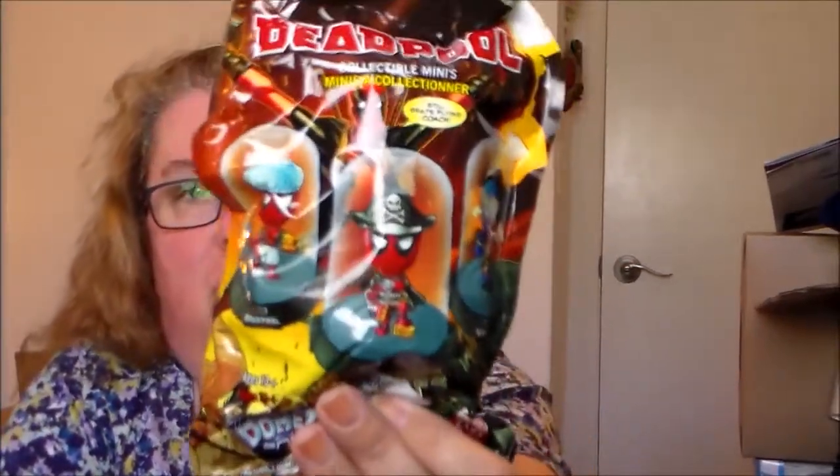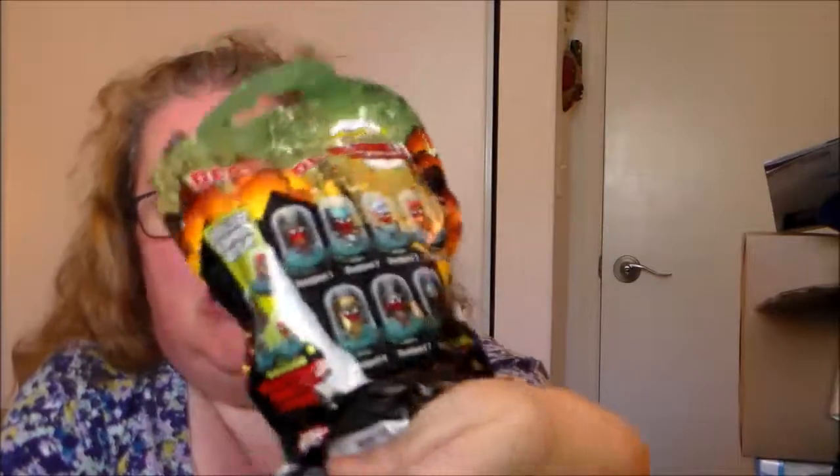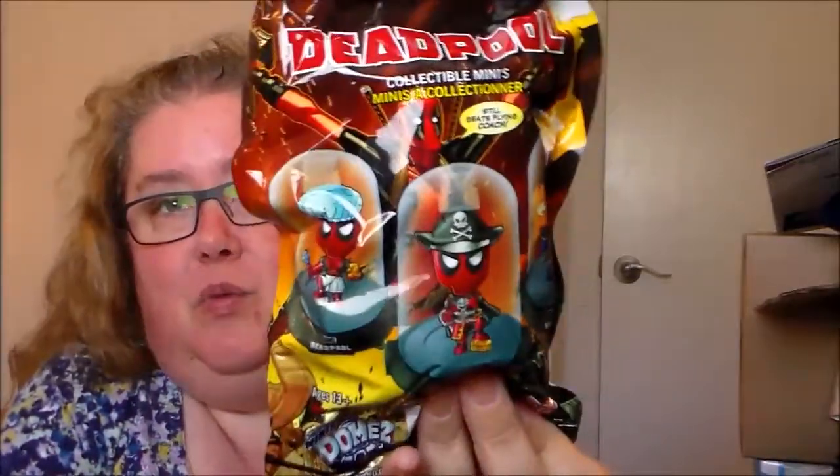The last item we have is a blind bag Deadpool item. It is a collectible mini, and it looks like it's almost done in a snow globe or dome style. I'm actually not going to open this because I am not a Deadpool fan, so this is probably something I'm going to go ahead and donate to the gift box collection that I donate to, which provides donations to teens in our area. I think this will probably appeal more towards that demographic than it does to me.